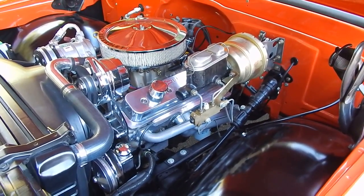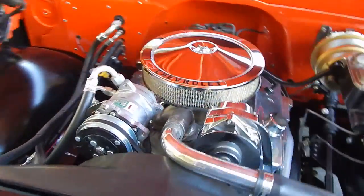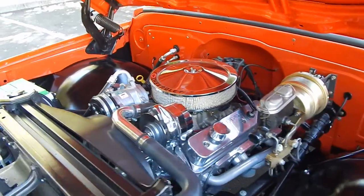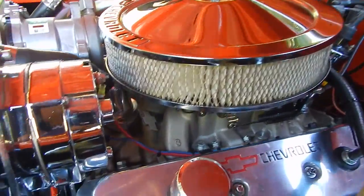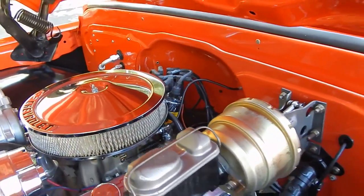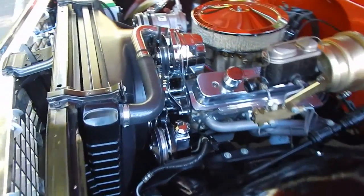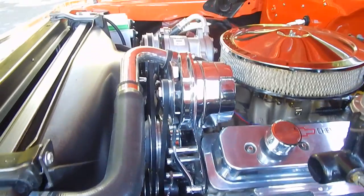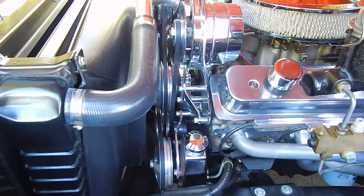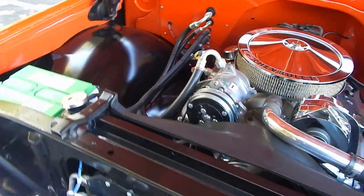The ZZ4 350 has aluminum cylinder heads and roller rockers. It basically comes carburetor to oil pan and is rated around 350 horsepower. It has a Bowtie intake manifold and a billet distributor — probably a Pro One — curved to meet the RPM band better for the ZZ4. It has power steering with a power steering pump and a chrome belt drive system with billet pulleys. Very nicely done.